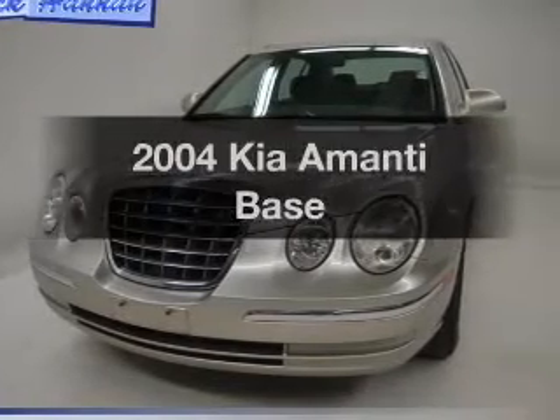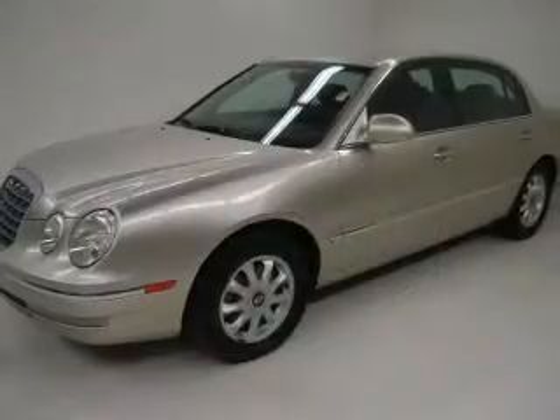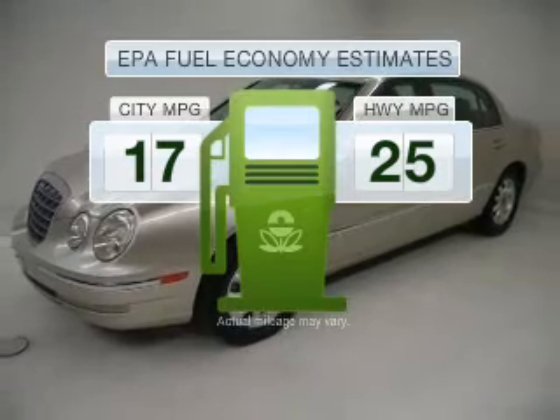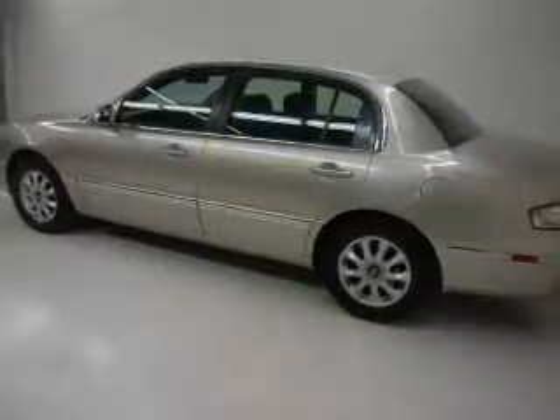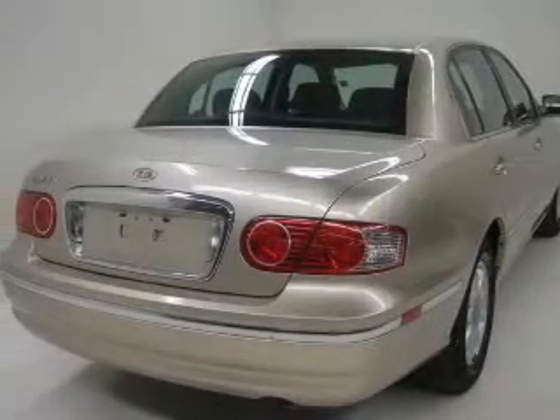Check out this 2004 Kia Amante. This is the set of wheels you've been looking for. Low emissions and the good fuel economy offered in this vehicle are important to you and the environment. With a solid six-cylinder engine connected to a smooth-shifting five-speed automatic transmission,